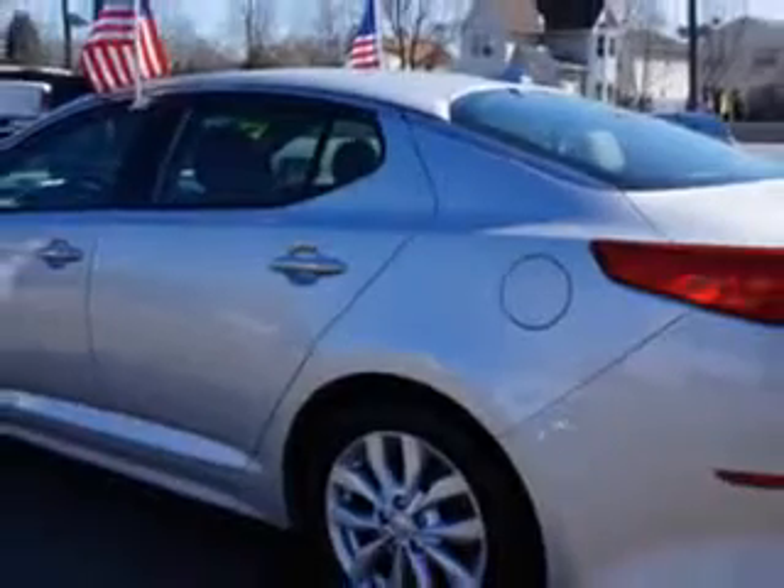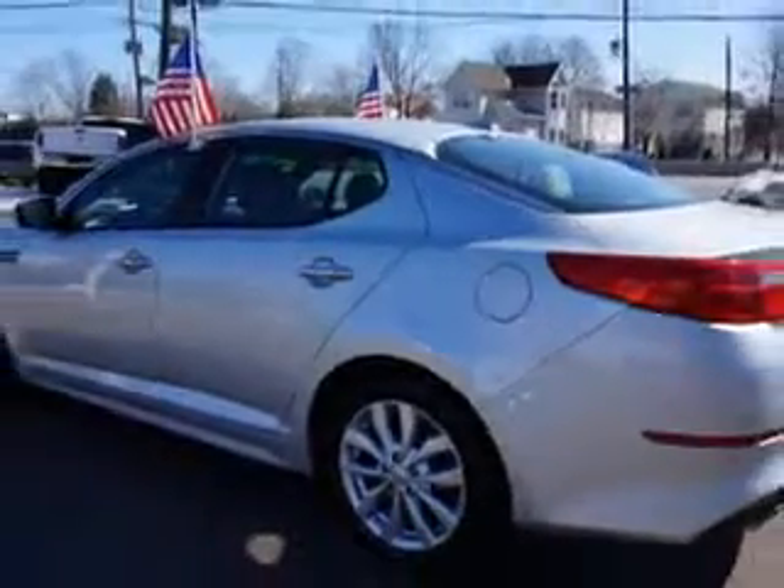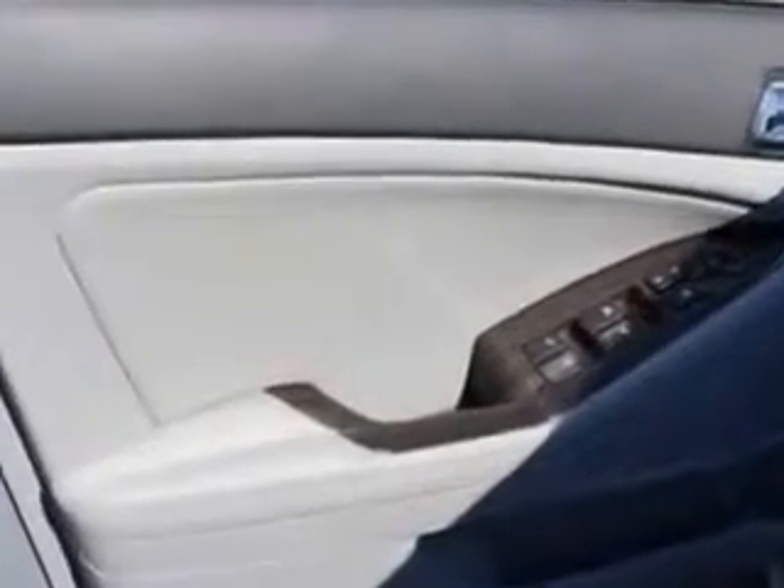And much more. Enjoy the drive and have peace of mind in this 2014 Kia Optima. See us at Edison Nissan today.